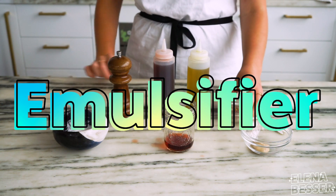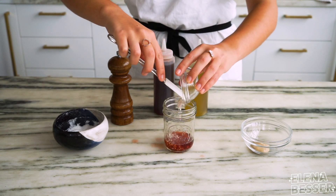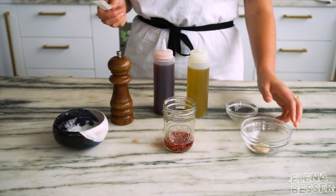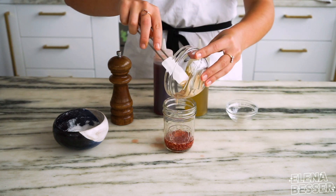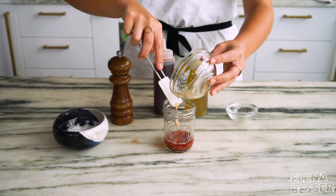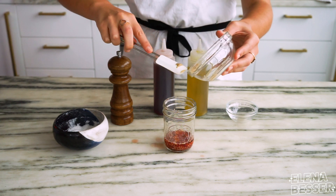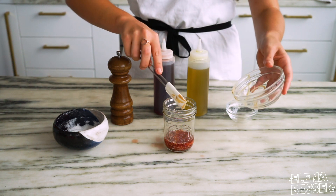Next we have our emulsifier, which is really just a fancy word for something that will help latch onto the liquids in our dressing and bind the dressing together — and of course, pack in flavor. When it comes to emulsifiers, the world is your oyster. Depending on the flavor you're going for you can add anything like scallions, chives, miso, Dijon, hot sauce, anchovies, fresh herbs — the list continues. Not only do these add an extra punch of flavor to your dressings, but they will save you a lot of time when you start to mix everything together.